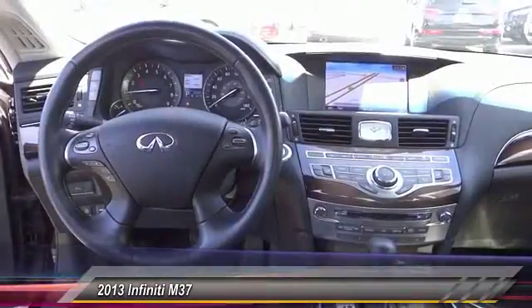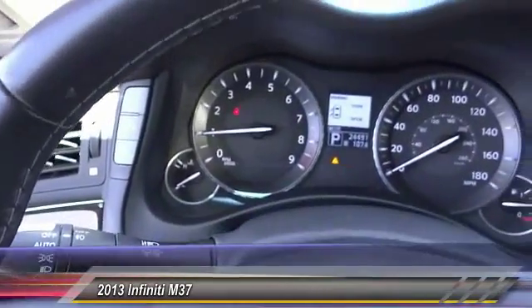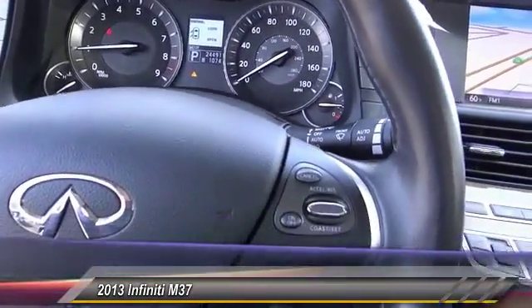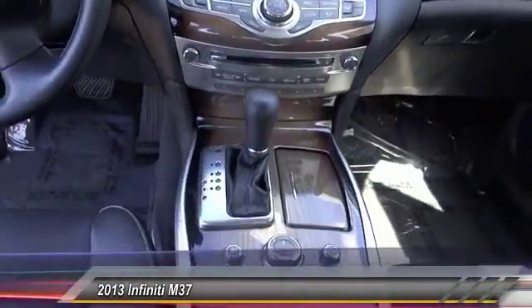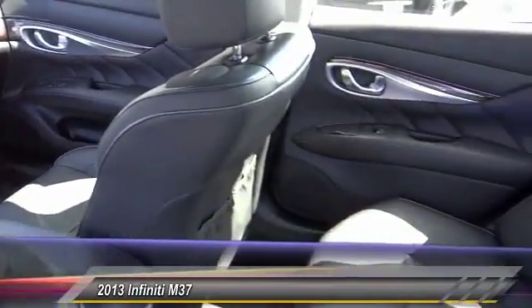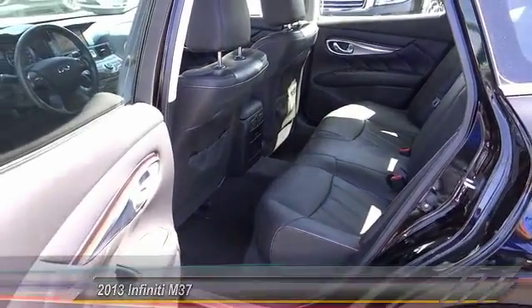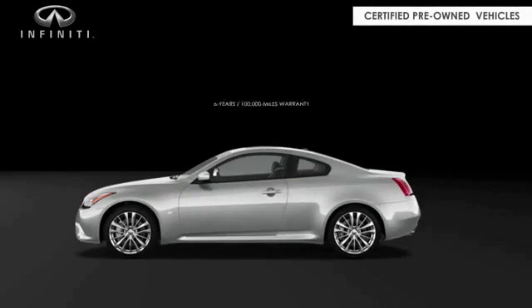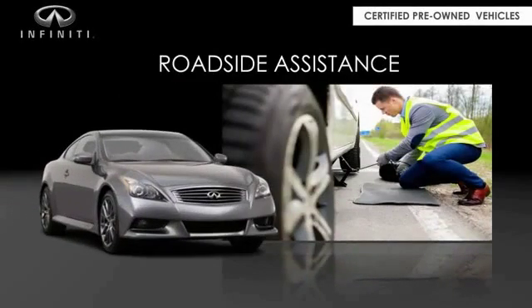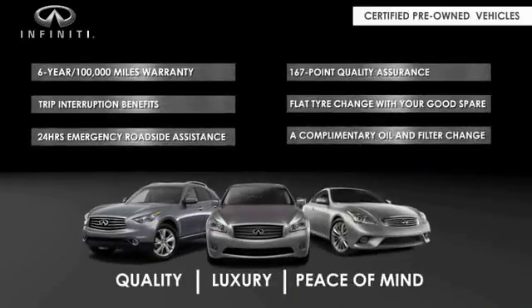Come see the car for yourself. Infiniti maintains exclusive requirements for our certified pre-owned vehicles. With a six-year, 100,000-mile warranty, roadside assistance, and a 167-point inspection, you can have complete peace of mind. Ask your dealer for details about the Infiniti certified pre-owned program.